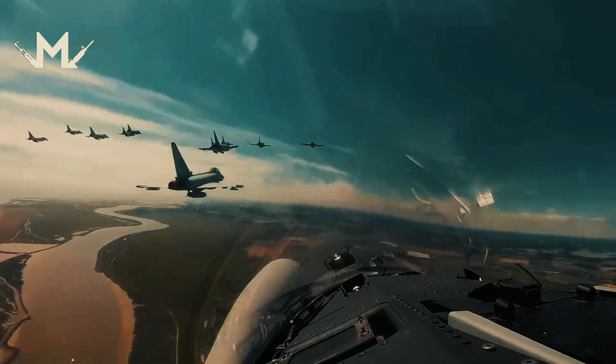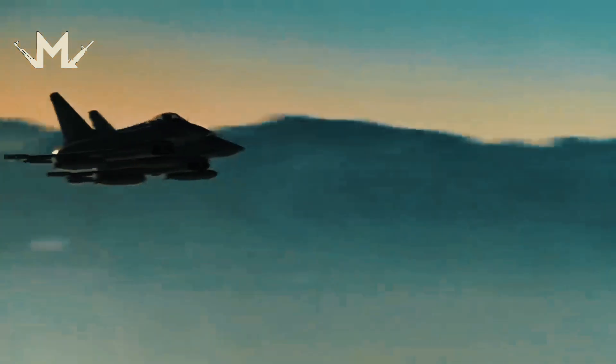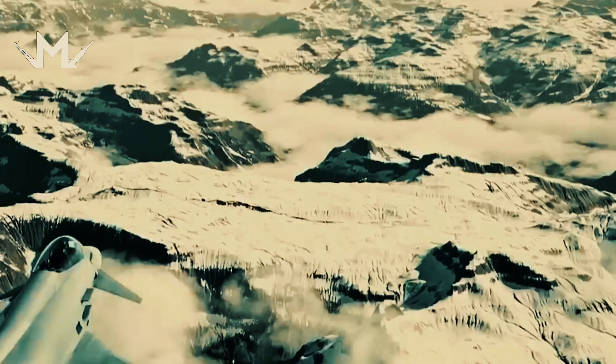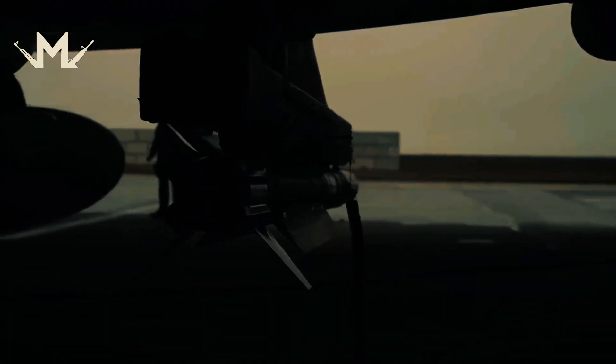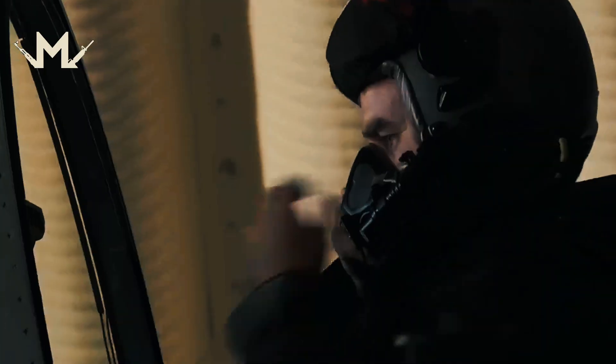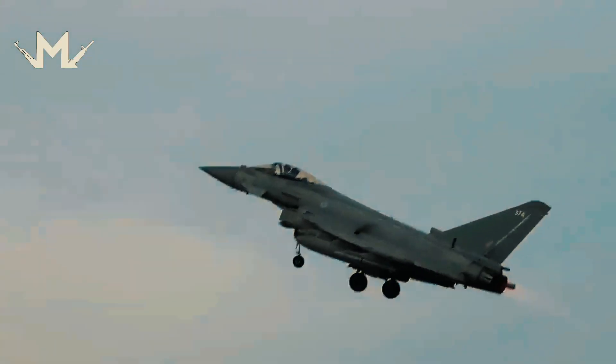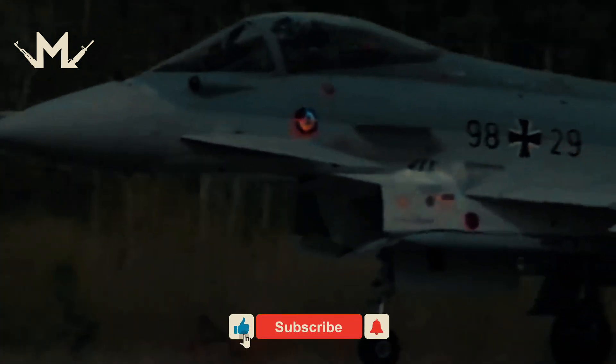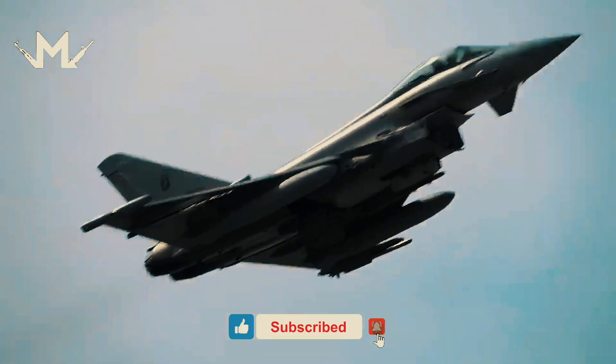The masses of metal falling from the sky, kilometers high, are changing the fate of the world. They both defend and attack. Eurofighter fighter jets are one of these destiny-changing engineering marvels. So why are Eurofighter fighter jets so popular and in demand? Let's take a look together.